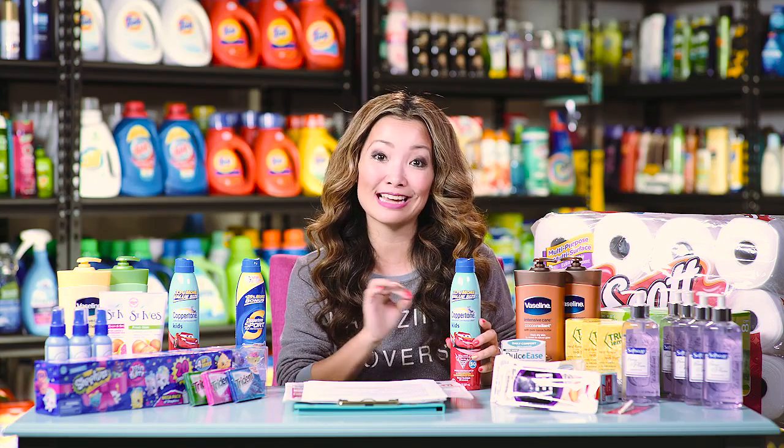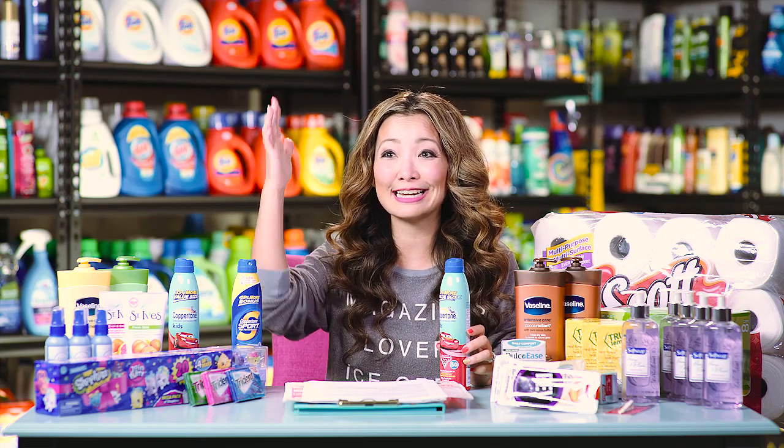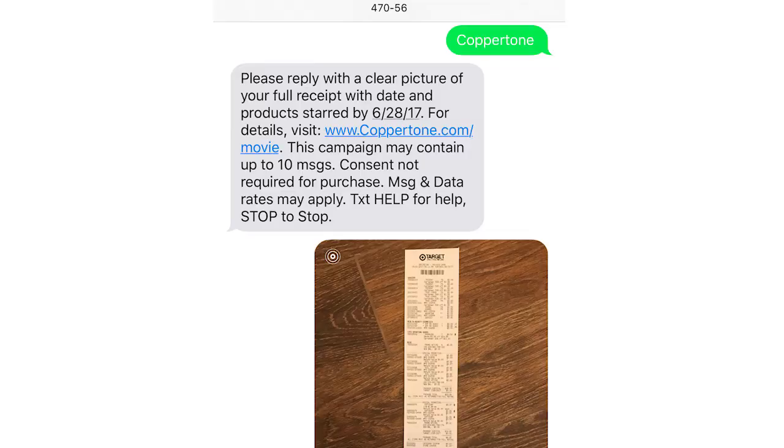There's a really cool Coppertone promotion happening right now that you can stack with this category coupon. Between May 1st and June 28th, when you buy any two Coppertone five-ounce or greater in the same transaction, you can submit your receipt to get a free movie ticket to see Cars 3 or any Disney movie — it's basically a $12 off Fandango code. The limit is two codes per person, limited by cell phone number since you submit by text message. Submitting is easy: send a text photo of your receipt and you should hear back within 48 hours.